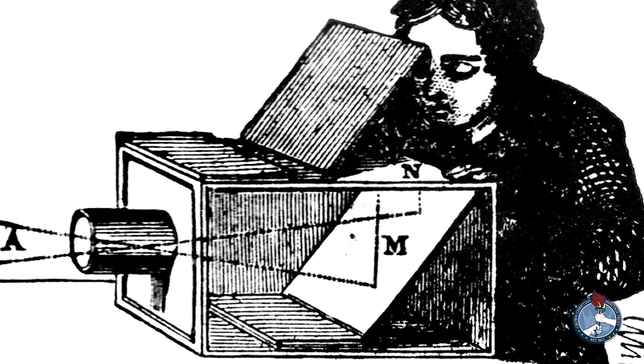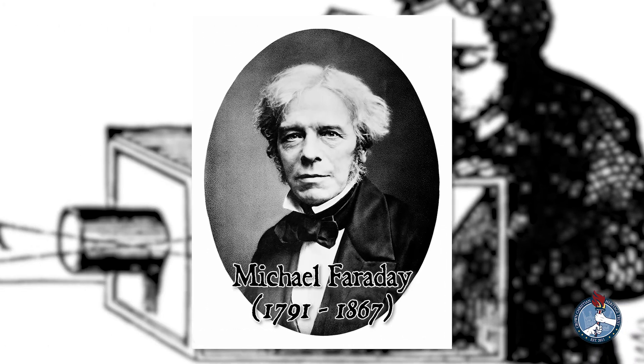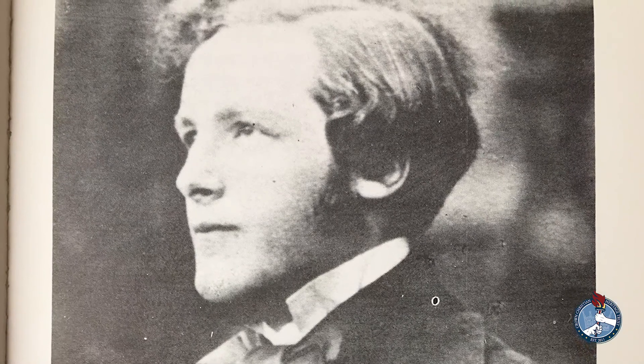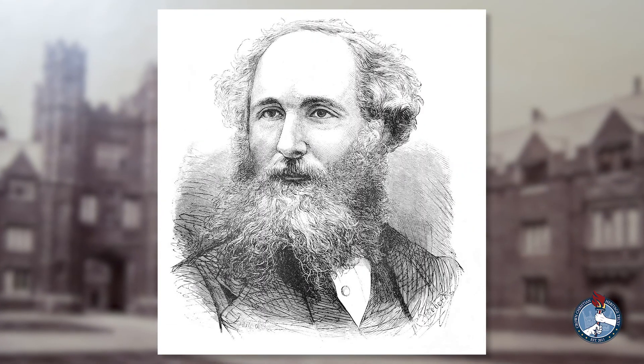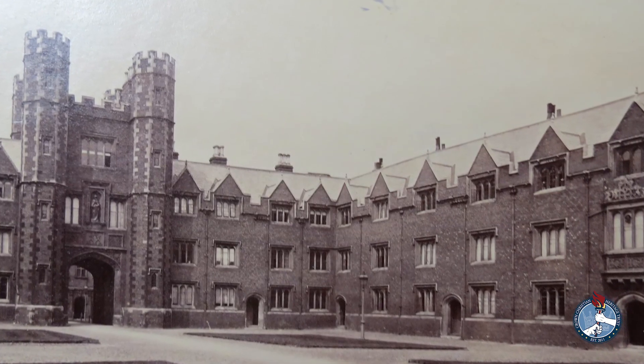Maxwell discovered a method to make a color picture using a three-color process. In 1831 — the same year Michael Faraday invented the dynamo — James Clerk Maxwell was born in Edinburgh, Scotland. Growing up, he had gone through a thorough religious education, but though his head was full, his heart was empty. It was not until he was a student at Cambridge that he became aware of the depths of his sin.